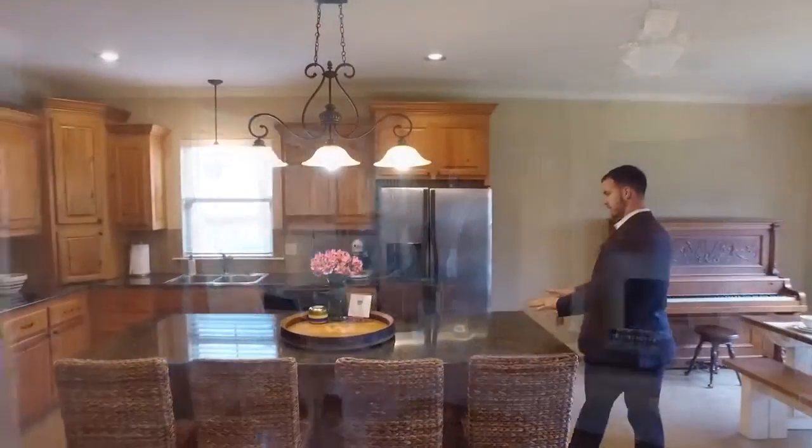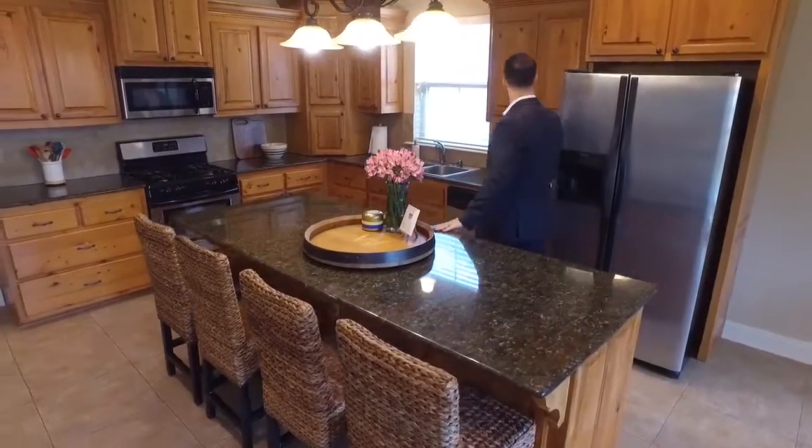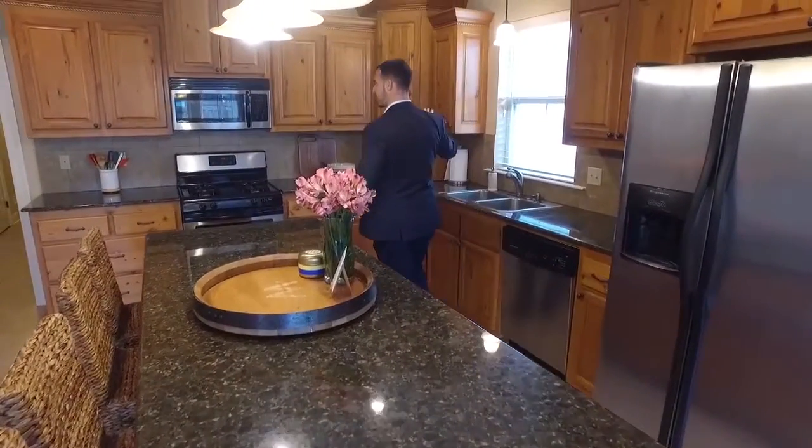Lots of natural light and windows. The open floor plan opens up to the kitchen with a huge island. We've got the thick granite slab countertops, nice Cypress cabinets, and a lot of cabinet space.